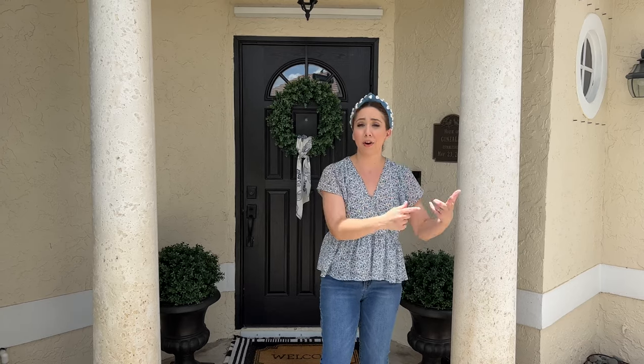Our goal was to make it look like a mini Palm Beach mansion because we love Palm Beach. I've been putting off sharing the outside, the backyard, and the whole entire house at one time, so that's going to be this video. If you're watching this, it probably means we've already moved.